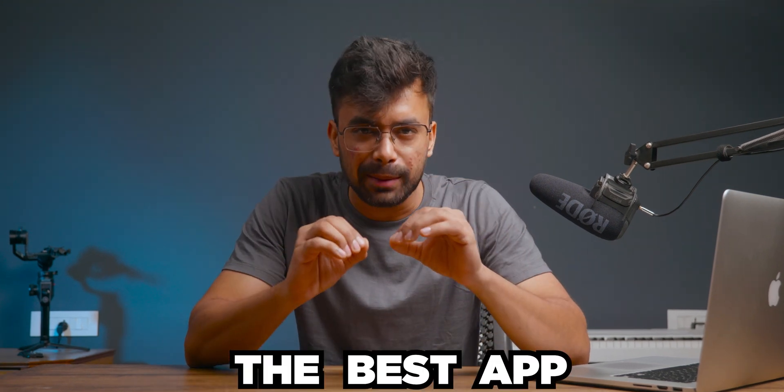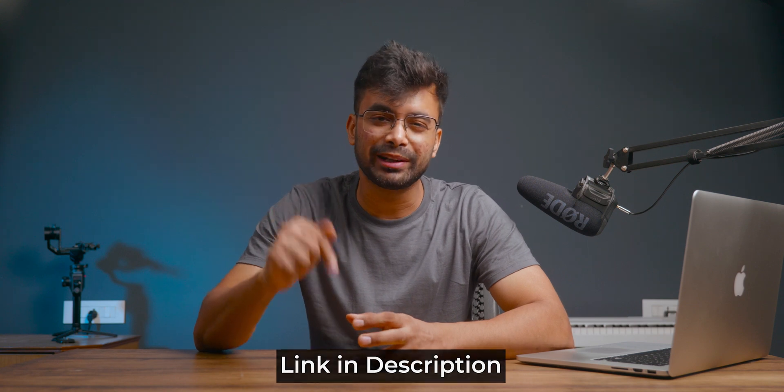So you are on your productivity journey and want to get the best app for the least amount possible. Well I've got it for everyone based on the usage. Hey, what's up, my name is Shivam and before getting into the video, if at any point you want to check them out, you can do so from the description below.